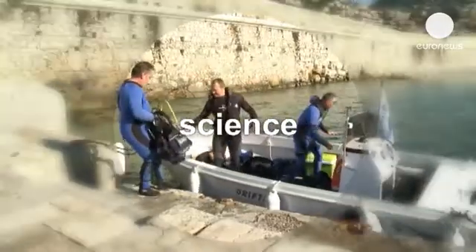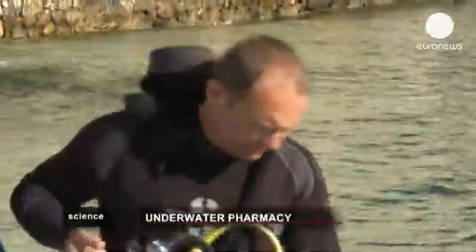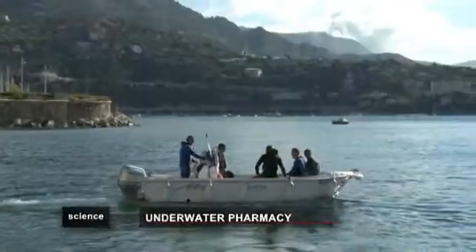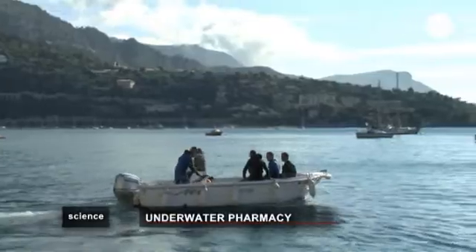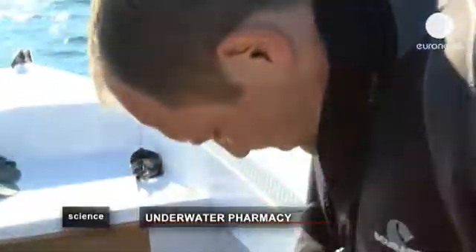These divers are getting ready for an underwater expedition near Nice on the French coast. But this is no leisure dive — they're scientists working on a new marine research project.